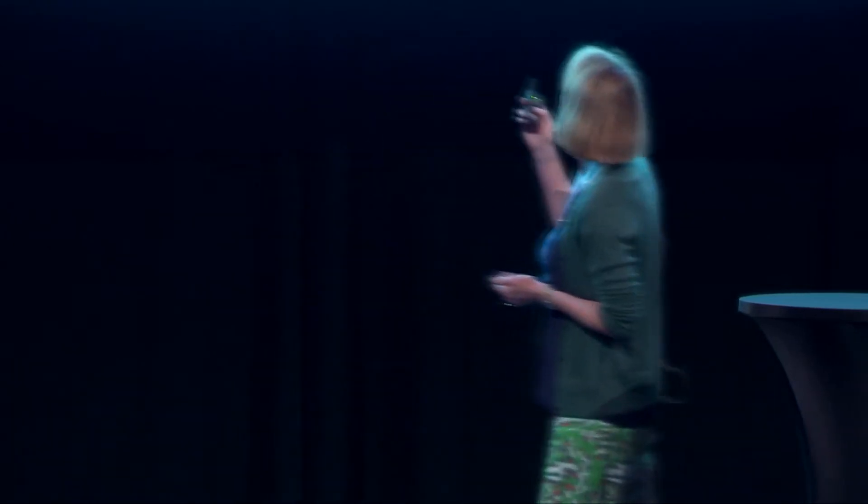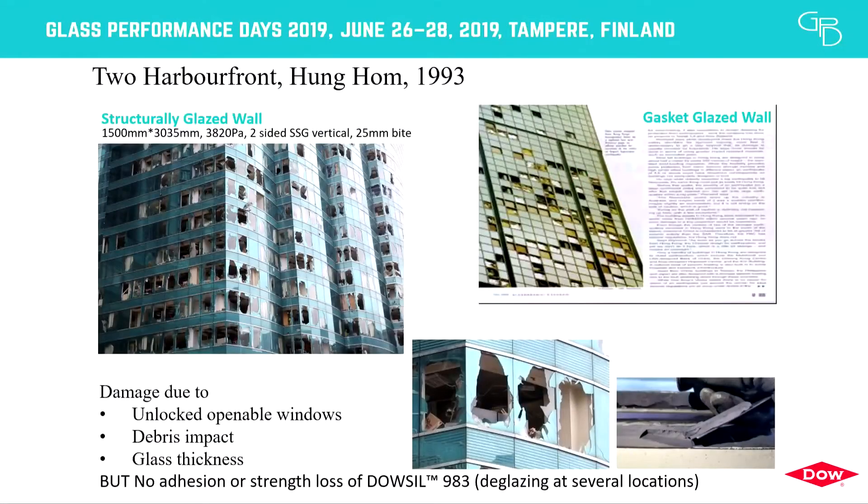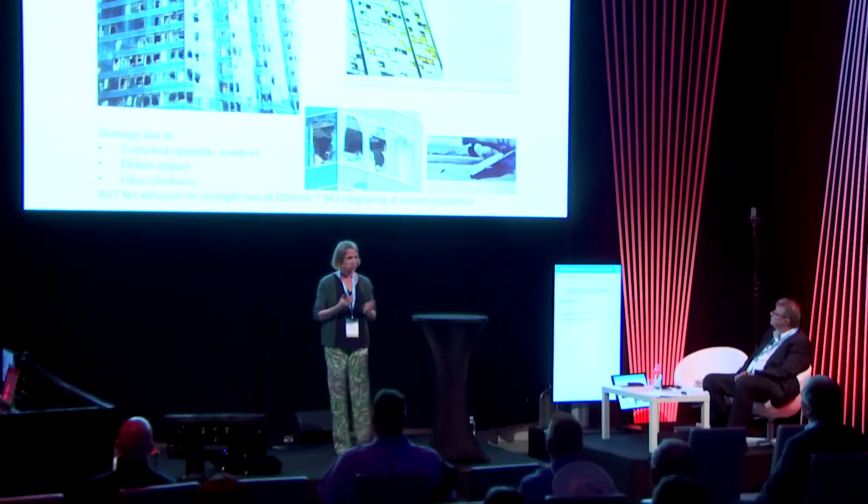Sometimes glass thickness was not properly dimensioned. On the top-right image, an older project in Taiwan showed a gasket-glazed wall where the whole window was blown out — no retention by silicone. Comparing silicone structurally glazed facades with a dry gasket field-erected system, there is a clear benefit: SSG is applied mostly in the factory with daily quality control, whereas a field-erected system may have only one or two visits from a quality inspector.